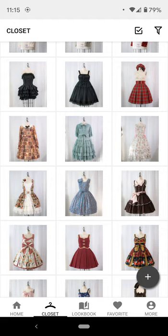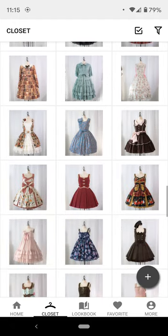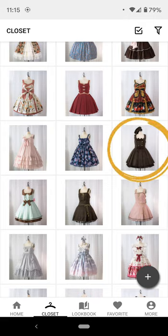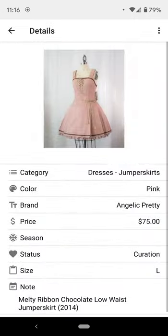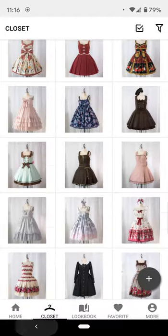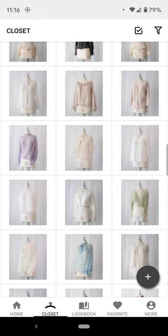The price I put down for any items is going to be the price I personally paid, not including shopping service fees or shipping. I know a lot of people like putting retail price, but that wouldn't reflect what I paid. Maybe I paid $600 for Melty Ribbon Chocolate in the jumper skirt, but only $75 for the low waist in the pinks. I just want to see that stat at the end.